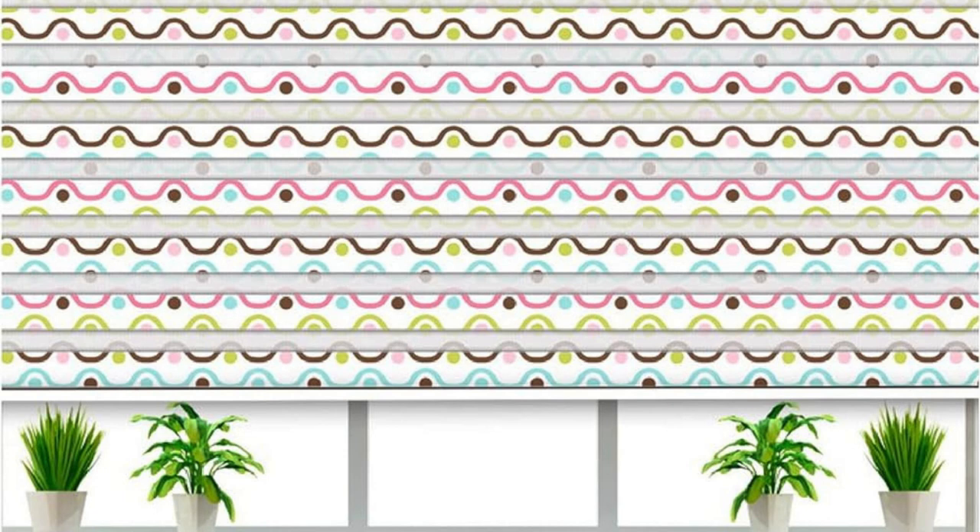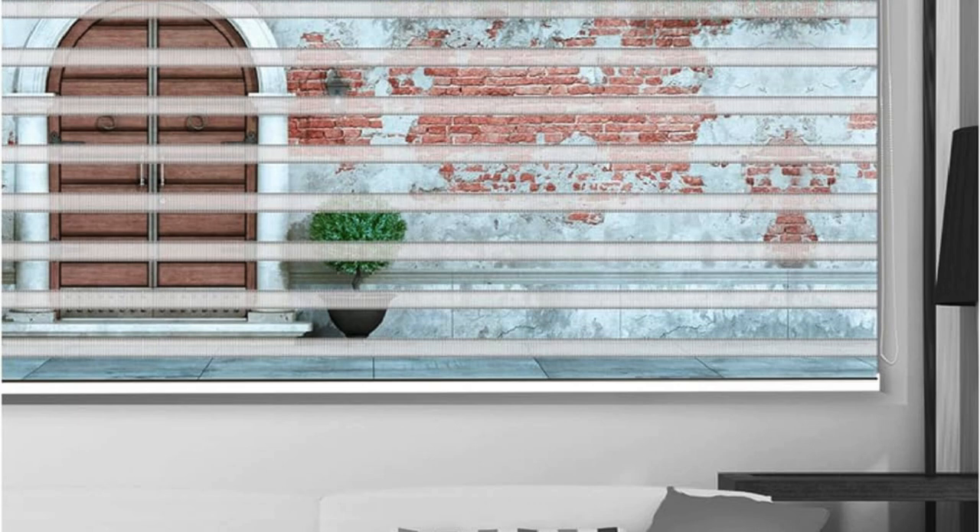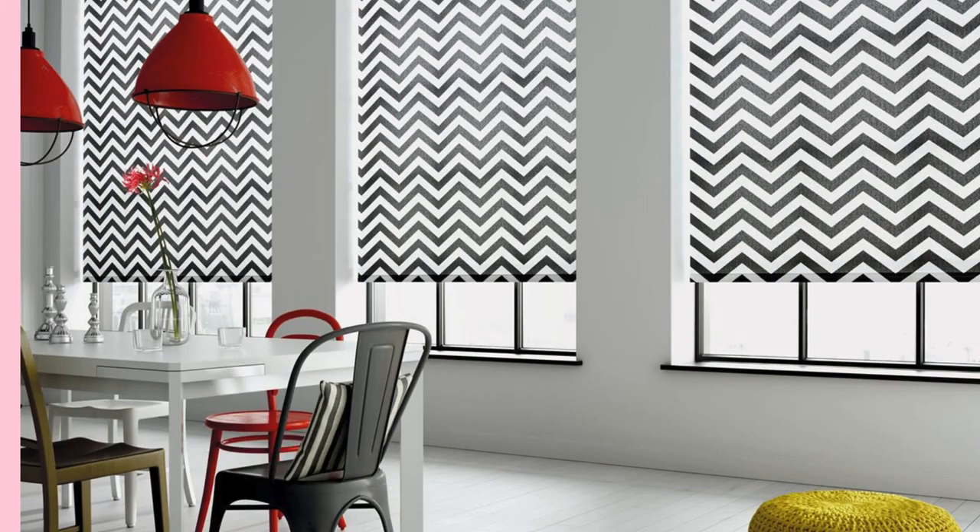In summary, Zebra blinds not only elevate the aesthetics of a space with their contemporary design, but also offer practicality, ease of use, and adaptability, making them a sophisticated and popular choice for modern window treatments.